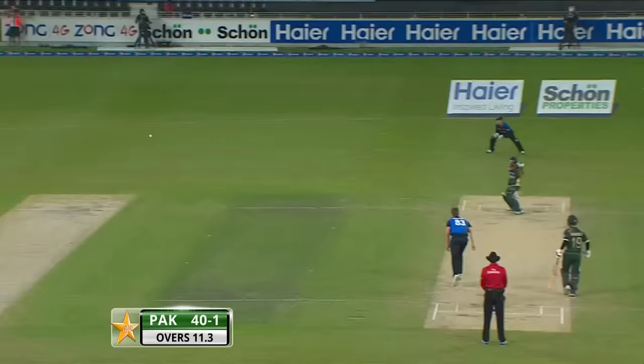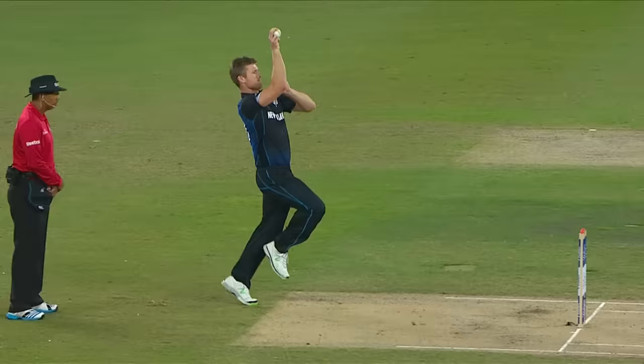He was in total control of that, even though he came down the wicket. Kept his shape and held the pose. Out! A little bit of luck this time — short and wide.